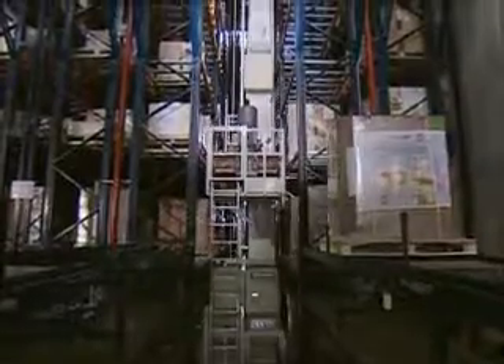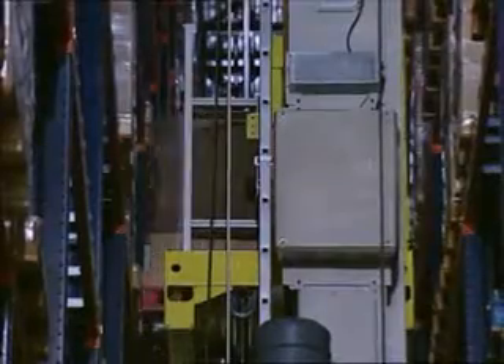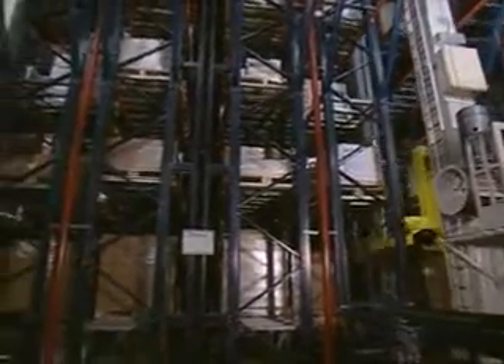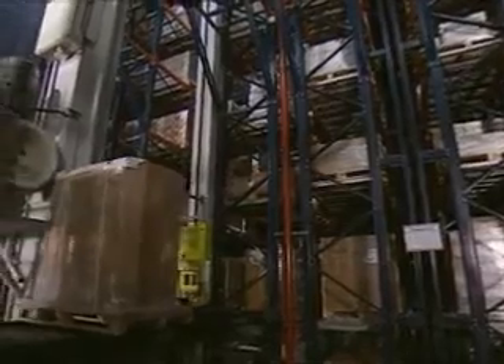The warehouse has been designed as a self-supporting structure with capacity for more than 8,000 pallets distributed in different load levels. The software installed detects the different heights of the pallets and optimises their location in terms of single and double depth. Therefore, the capacity of the warehouse is utilised to its full potential.